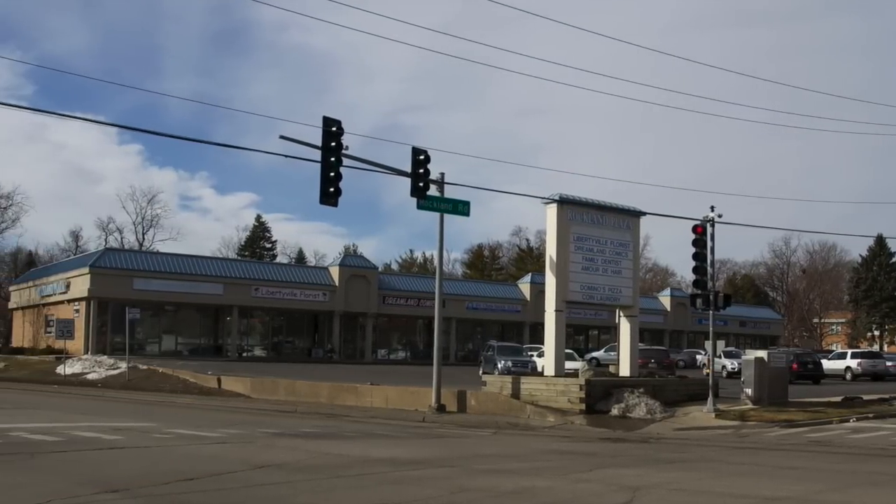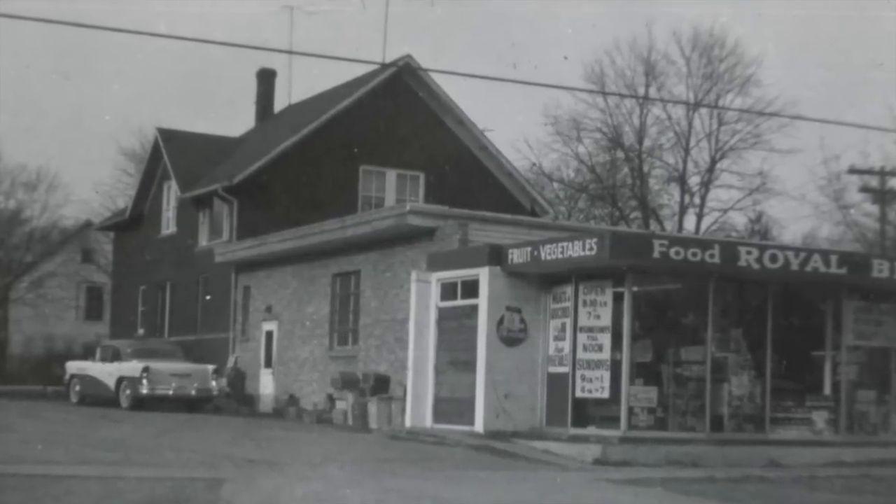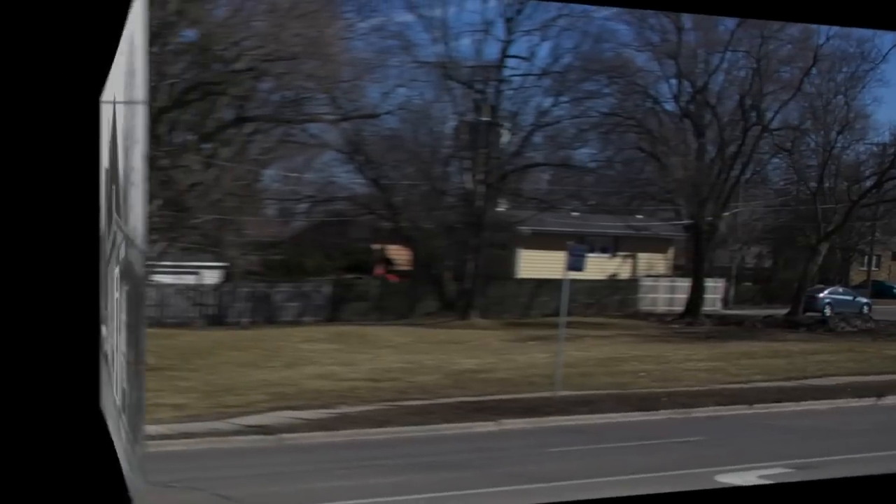Moving on to the corner of Rockland was Crowell's Standard Gas Station, and I believe it was Vick's. Across Rockland is a little strip mall where the Royal Blue used to be. And now back across the street for our journey north.